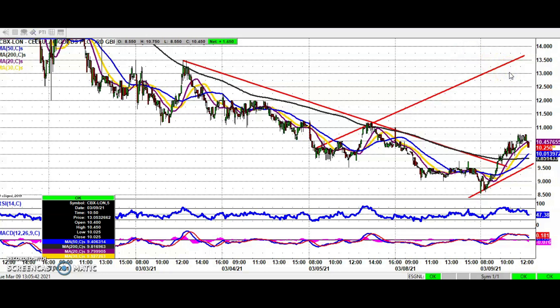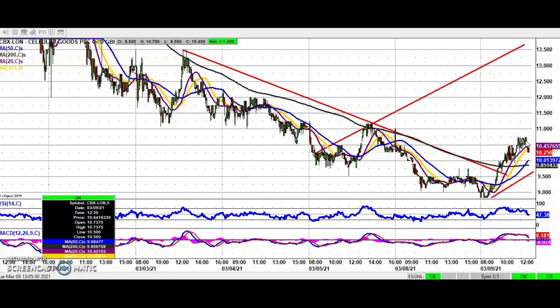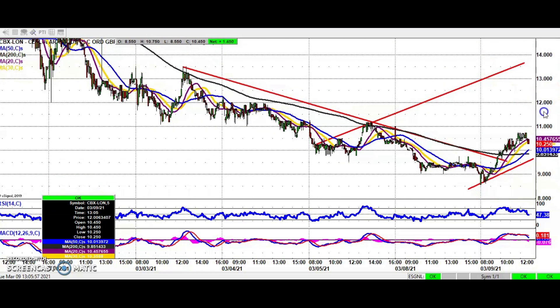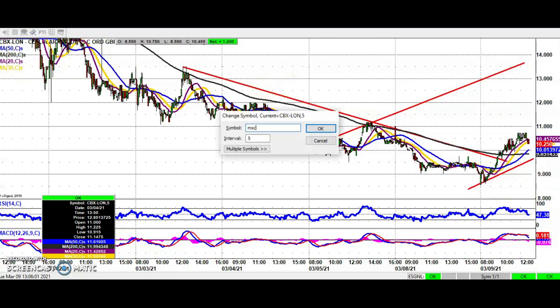In the near term, 13 and a half pence is probably the most achievable target for the shares. It would be good to see an end of day close through 10.7 pence either today or tomorrow, to underline the fact that there has been a lasting turnaround in the shares.